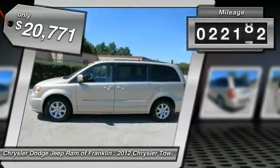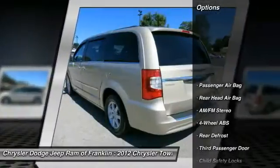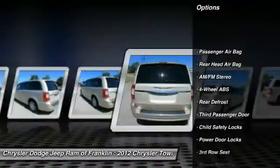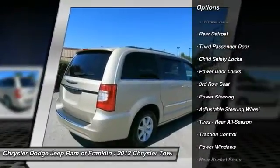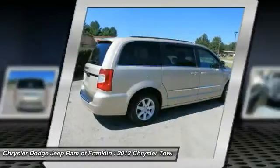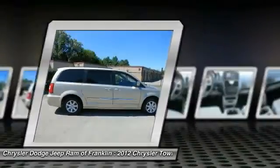This vehicle has less than 25,000 miles. Here are some of this vehicle's great options: steering wheel audio controls, power lift gate, keyless entry, backup camera, stability control, traction control, Bluetooth, leather wrapped steering wheel, adjustable steering wheel, driver airbag.